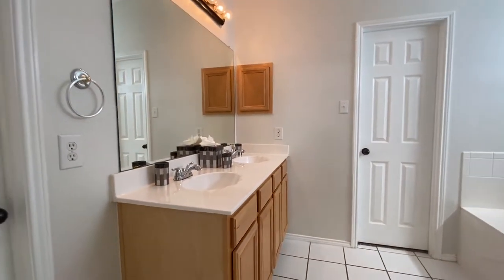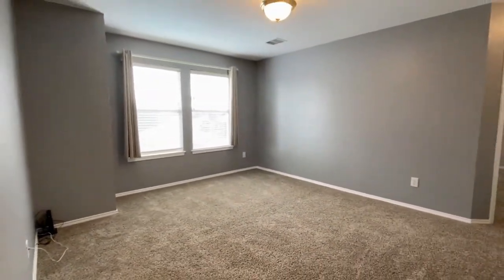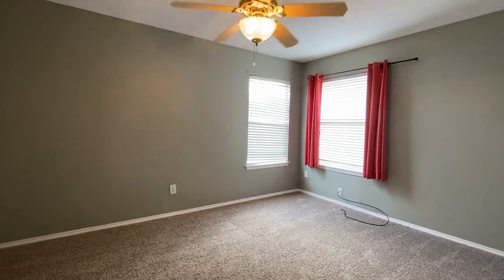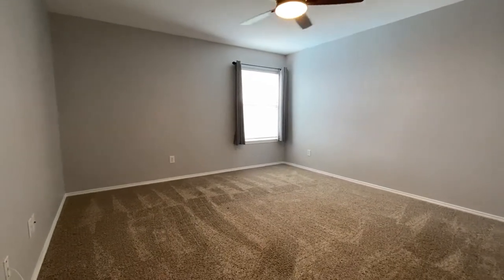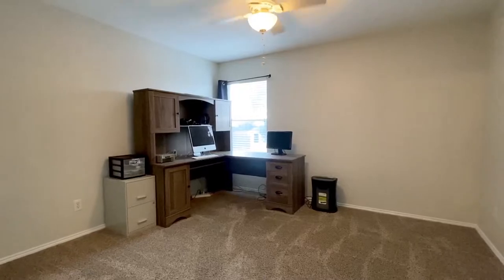Now head upstairs for fun, play, or a movie in the game room. Enjoy recently replaced carpet throughout the upstairs level. This guest bedroom is like a second master with its own private en suite full bath.